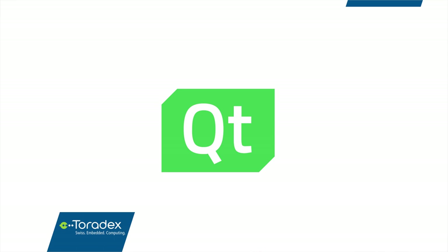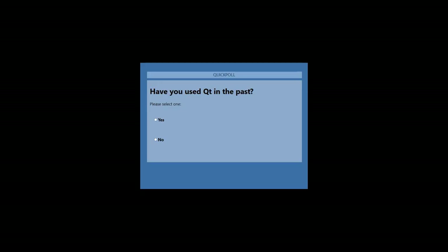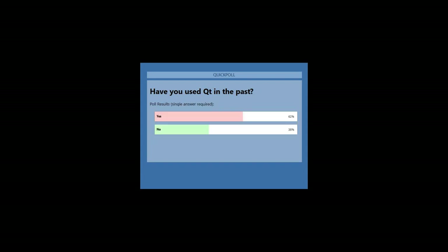Great, thanks so much Santu. I just want to remind everyone again — please put your questions in the GoToWebinar toolbar. Before we continue, I also have another quick poll: how many of you have actually been using Qt already? Let's start that poll. Okay, that looks actually quite good — 62% of you already know or have been using Qt. Perfect.